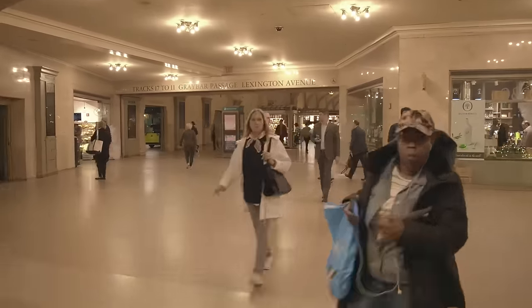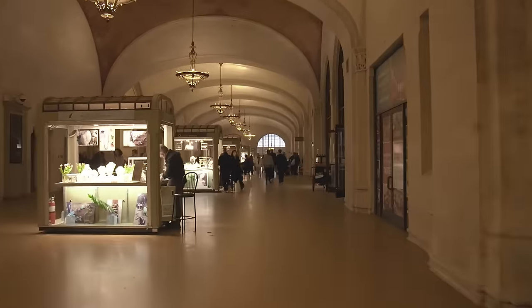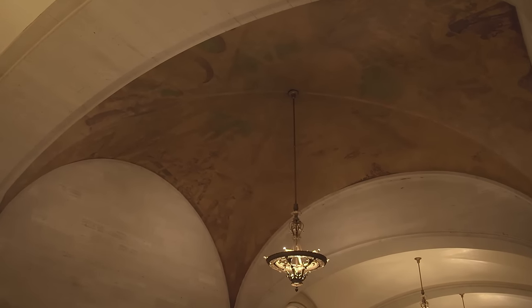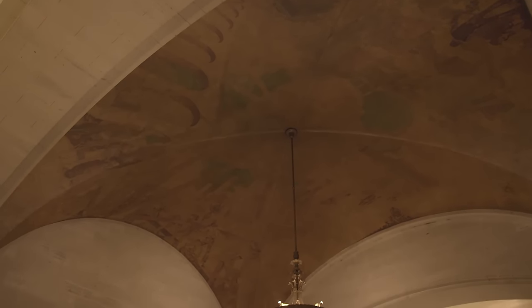We're walking now eastward in what's called the Graybar Passageway. There's a mural on the ceiling which has been there from the beginning, and what it shows is train transportation. It's faded a little bit with time, but this was a concept that the art on buildings should reflect what the building is about. And if this is a train terminal, then the art should reflect transportation — as it does.